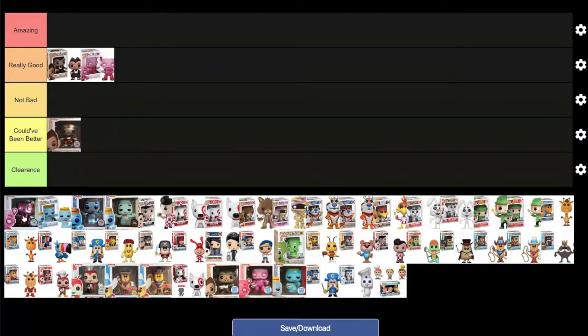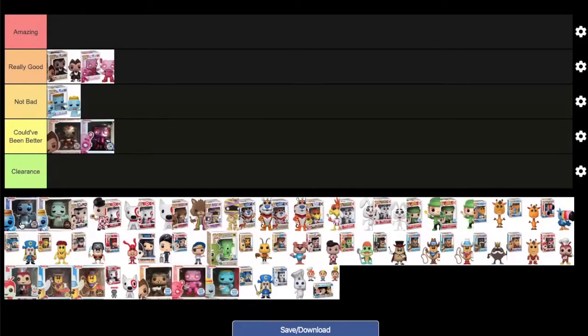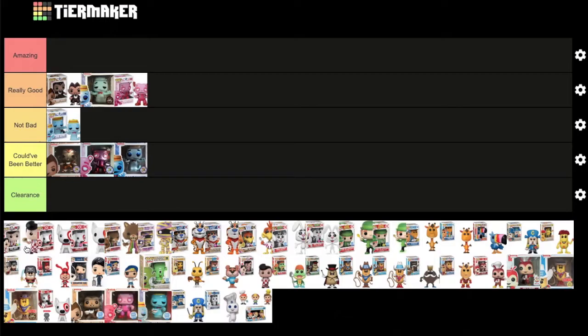Boo Berry has three versions: the normal one, the metallic SDCC exclusive, and a chase. The normal Boo Berry goes under 'not bad.' The metallic goes beside the other 'could have been betters.' For the glow-in-the-dark version, MD puts it in 'really good,' in between Count Chocula and Frankenberry, reasoning that the glow-in-the-dark plastic gives it more of a ghostly feel, making it a better pop.